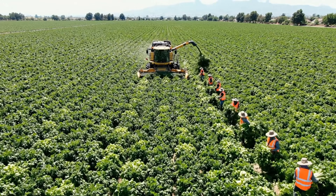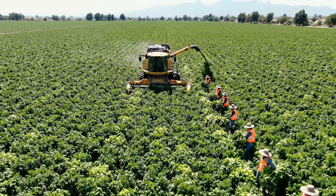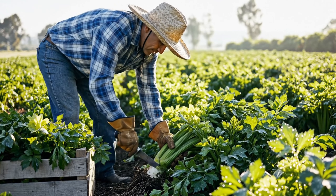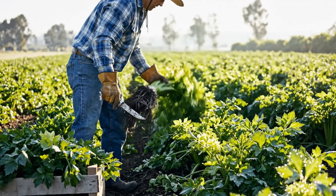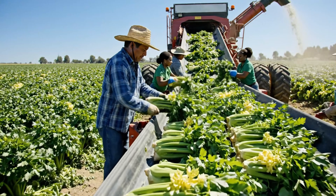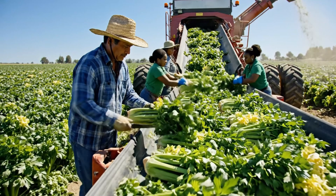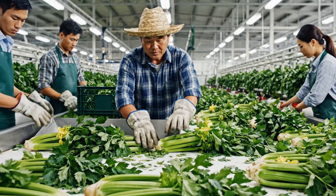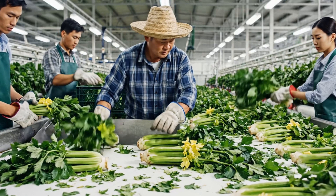In the vast celery fields of California, one of the largest celery-growing regions in the U.S., synchronized efforts between farmers begin early in the morning, as farmers carefully cut each lush green celery bunch at its base. The cut celery bunches are then placed onto large harvest machines moving slowly through each row. The conveyor belts transport the celery to a special station.